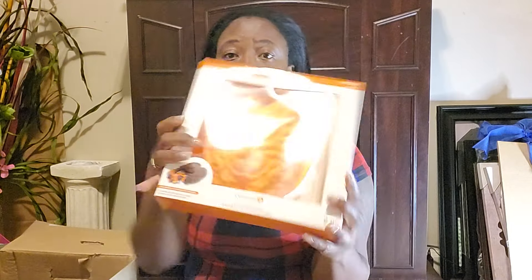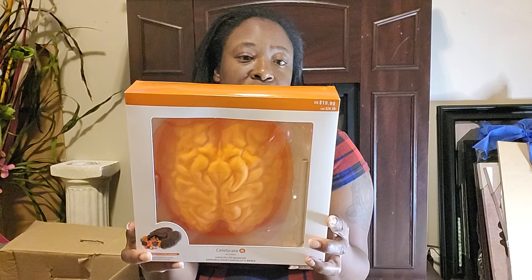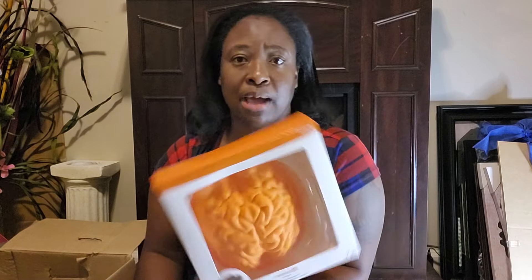First up I got a silicone brain cake mold. I do chocolate-covered treats sometimes but I've never done the breakable chocolate kind — I might try that out this year. This was originally priced at twenty dollars, so I already got my money's worth out of this box.